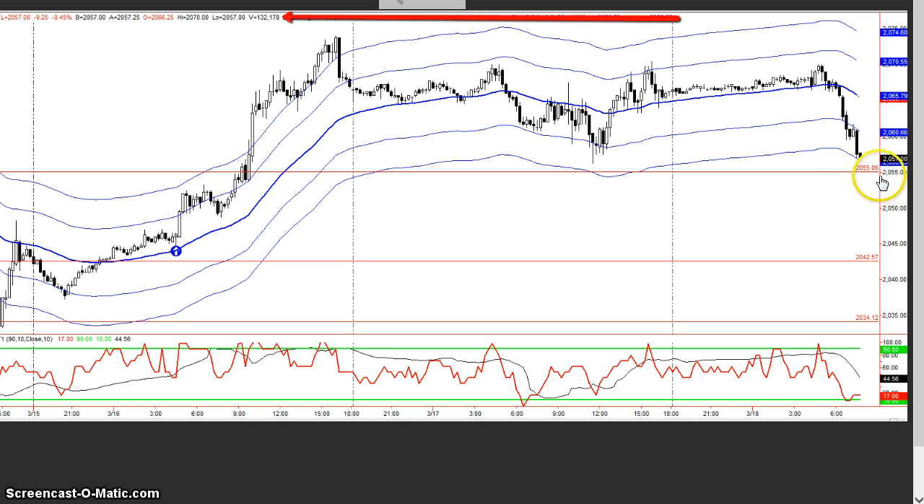We decided today that 52 to 55 should be an important support area, and if that could not hold, then obviously anything went on the south side. Above it, any retests in our recent activity would be valid, and if we took out that previous high, anything goes.